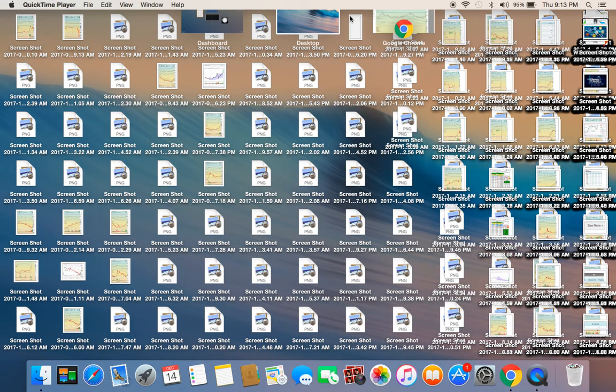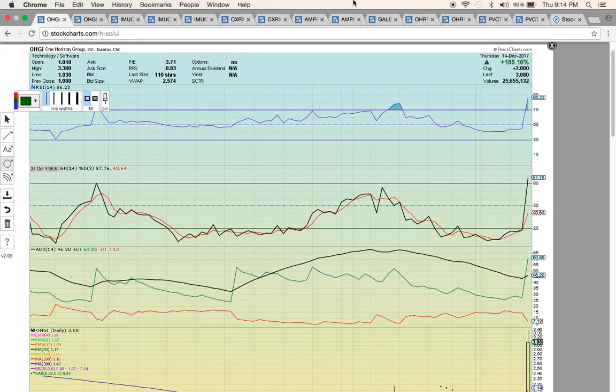Hi everybody, this is Osprey from MyChartCoach.com and in this video we're going to take a look at some of the stocks that were in play today. Today there was quite a few stocks that were running. It was a big day for a lot of stocks. There were quite a few stocks that were up.